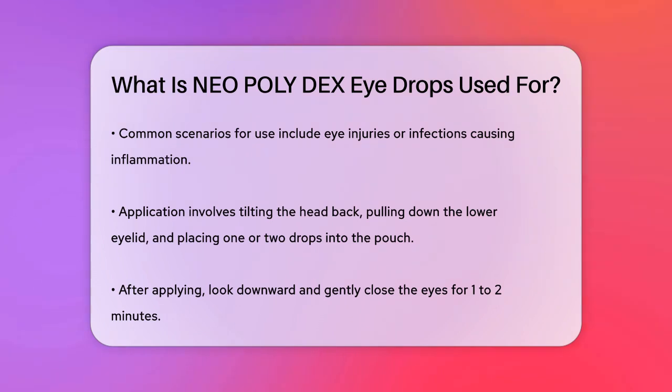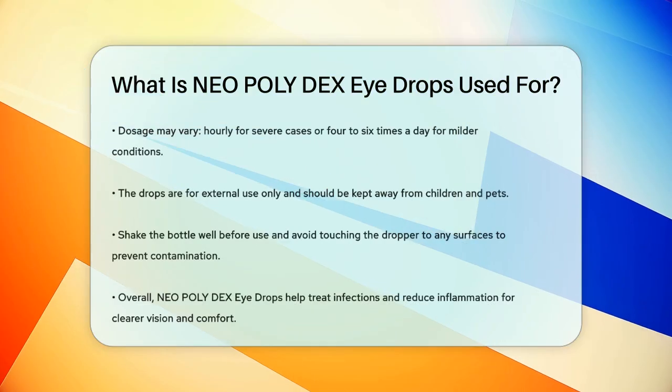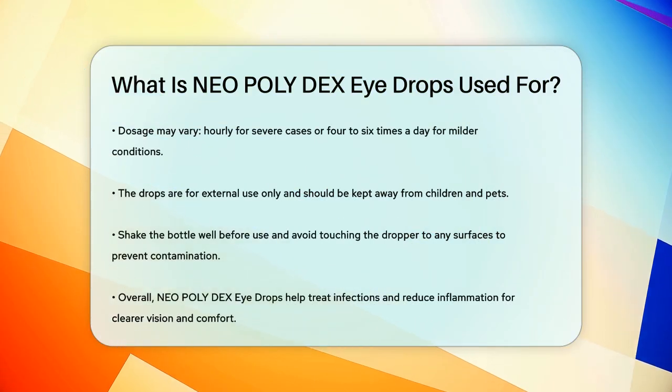How do you use them? It's pretty straightforward. You need to tilt your head back, pull down your lower eyelid to create a pouch, and then place one or two drops into the pouch. Look downward and gently close your eyes for one to two minutes to let the drops spread. You might need to use them hourly in severe cases, or up to four to six times a day for milder conditions.